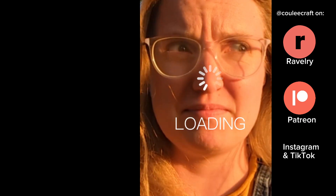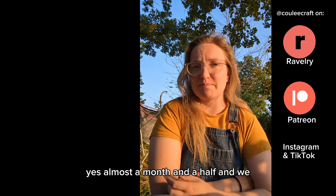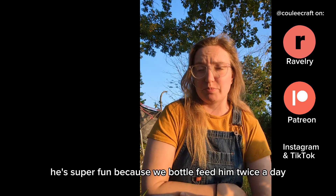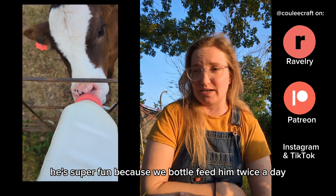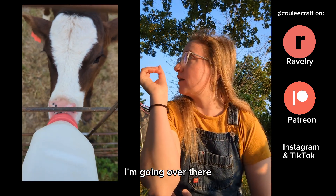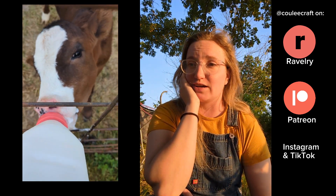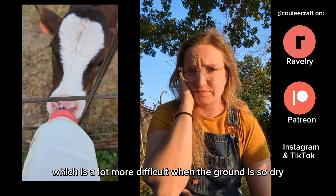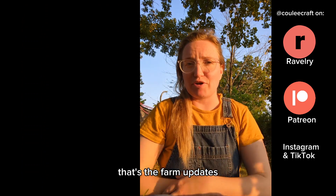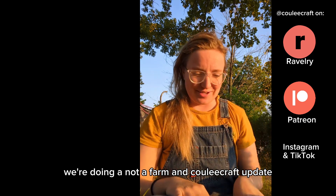Dom was born in early May and it's now late June, so he's just under two months old — almost a month and a half. He's super fun because we bottle feed him twice a day, which is very cute, but he's getting sassy. After I finish recording this, I'm going over there just off camera to help finish building a fence, which is a lot more difficult when the ground is so dry. That's the farm updates — we're consolidating into a farm and Cooley Craft update.